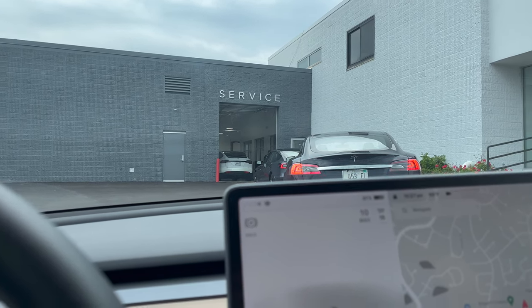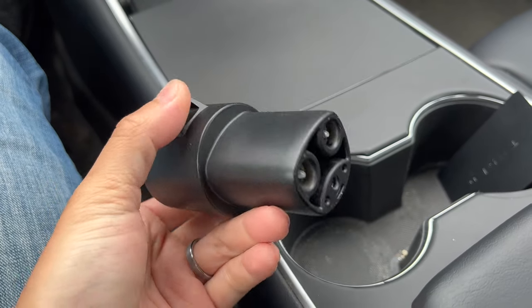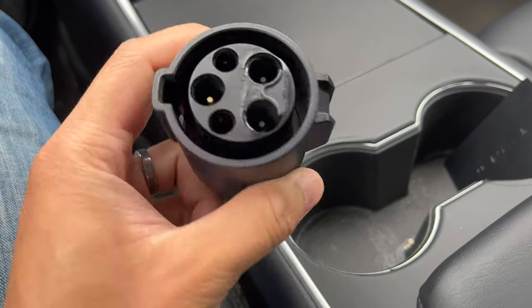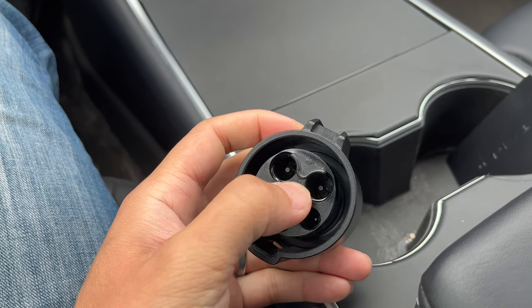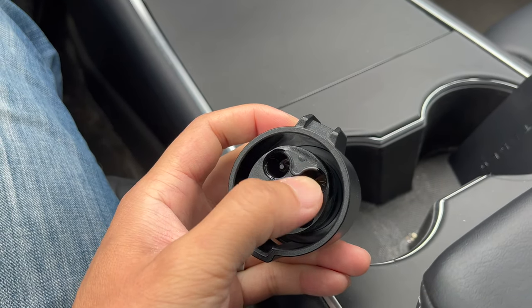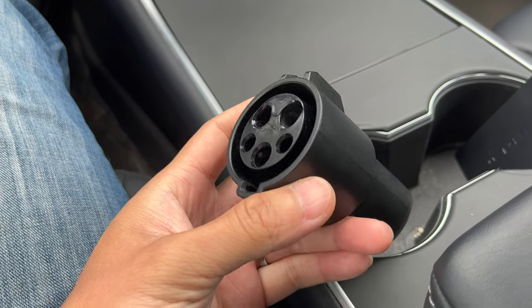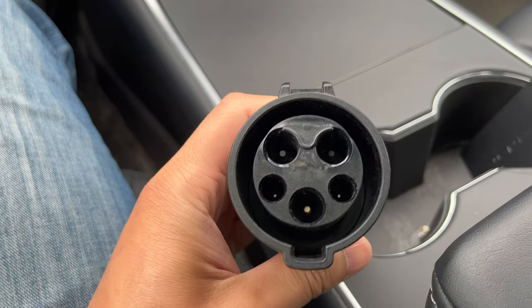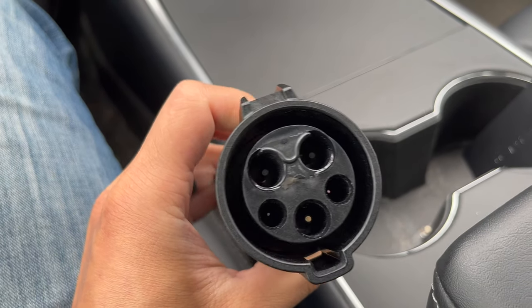There are three cars in front of me. The other issue that I had was this particular part, the J1772 adapter. It got fried in one of the ChargePoint stations, so this won't actually fit into any of the third-party adapters. That's something I want to see if they'll replace, but we'll see.